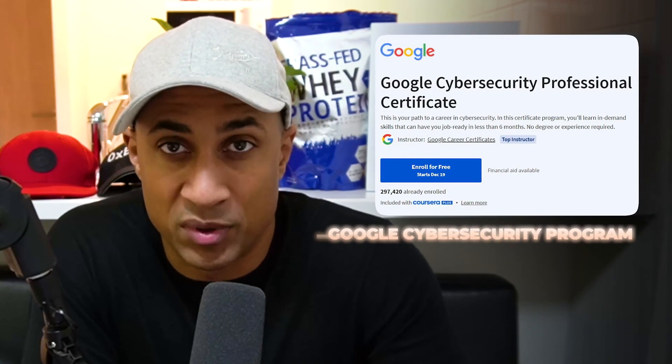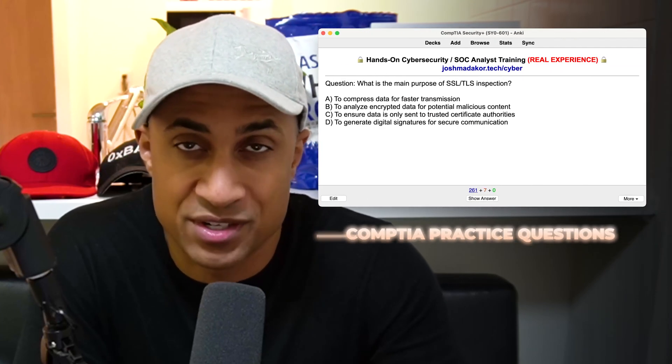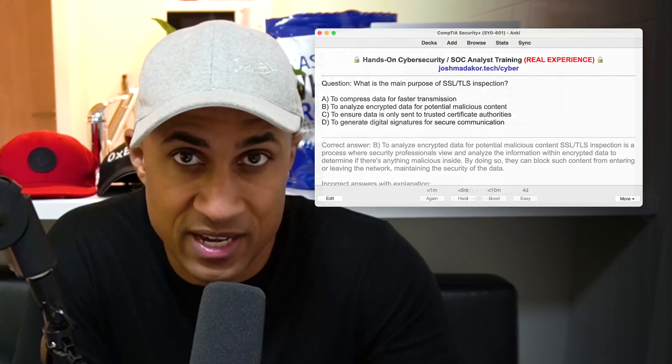If you're someone who's even remotely interested in cybersecurity, or you're trying to decide which certs to get, or you just want to win some free money, definitely keep watching. I'm going to put a link to the Google Cybersecurity program below, as well as a link to some free CompTIA Security Plus practice questions. There's over a thousand questions in the deck — you just need to download and install Anki to use it, and Anki is free.